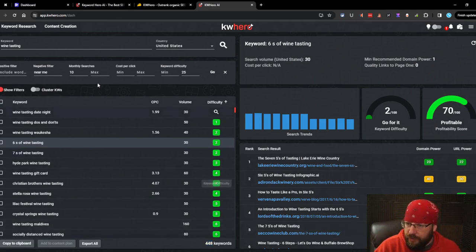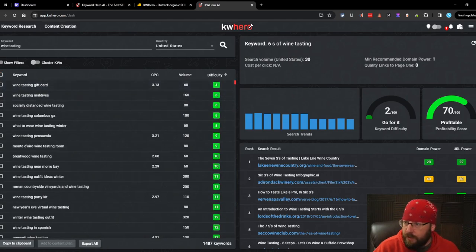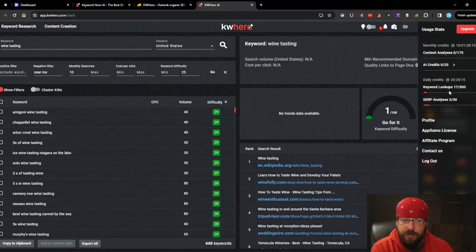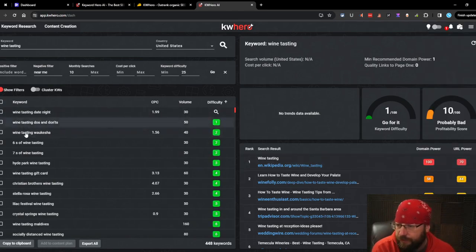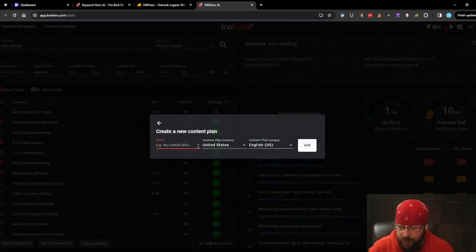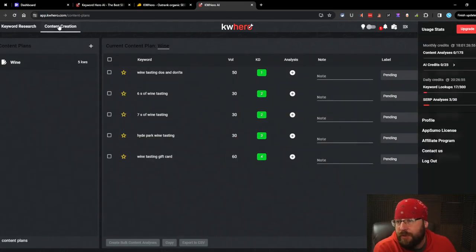Down here we can see there are 448 keywords with our filters. We can copy them to clipboard, add to a content plan, or export to CSV. Let's click a couple - oh, I don't like that. Every time you do something you have to redo your filters, and every time you redo that it charges you another keyword lookup. Somehow we've already done 17 keyword lookups just for one search. You have to be really careful what you're clicking. Let's add to the content plan - there are no content plans found, so we create a new one. We'll call it 'Wine'.